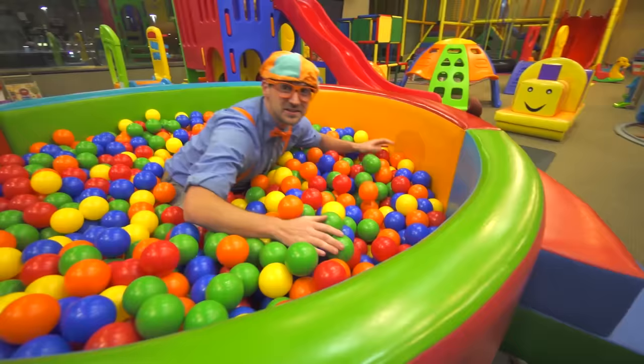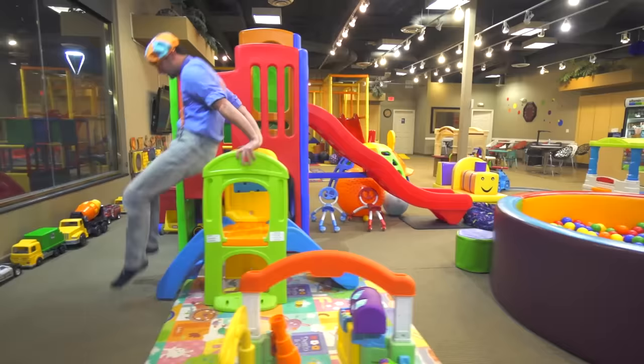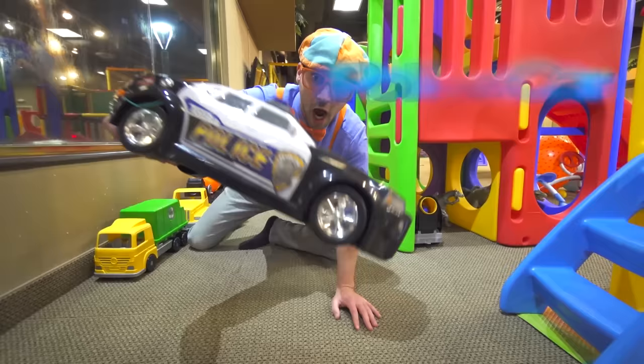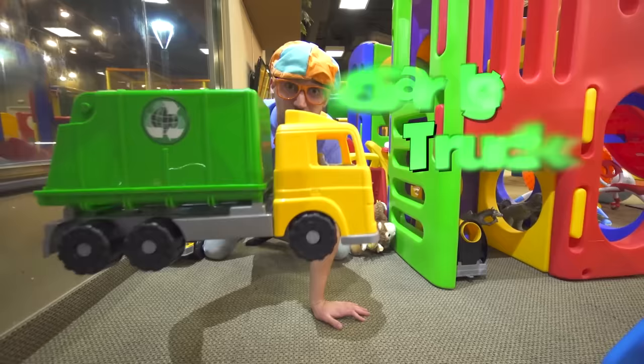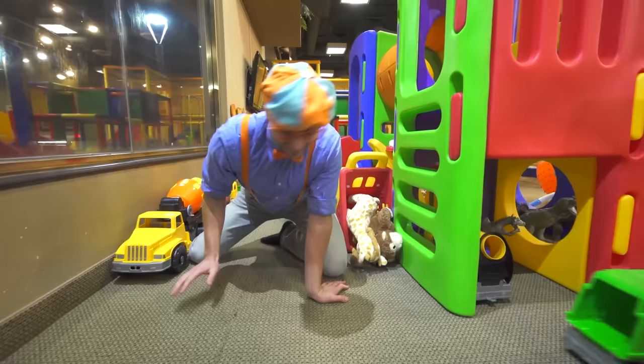So many colorful balls! Let's keep playing! This is a police car — vroom, vroom, vroom! It's a garbage truck! I love garbage day and garbage trucks!